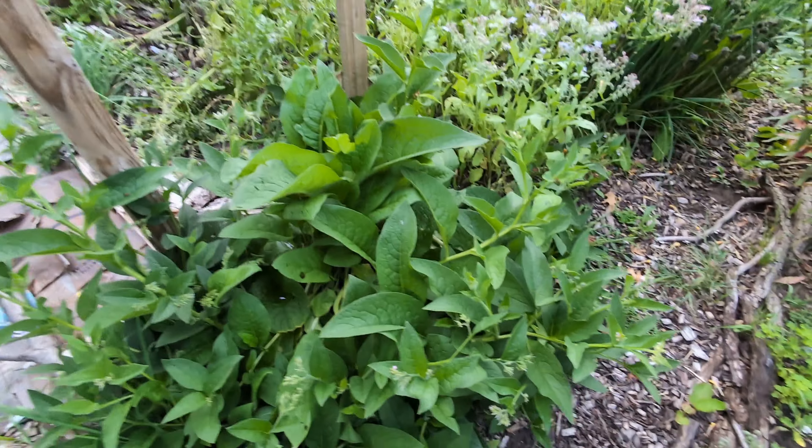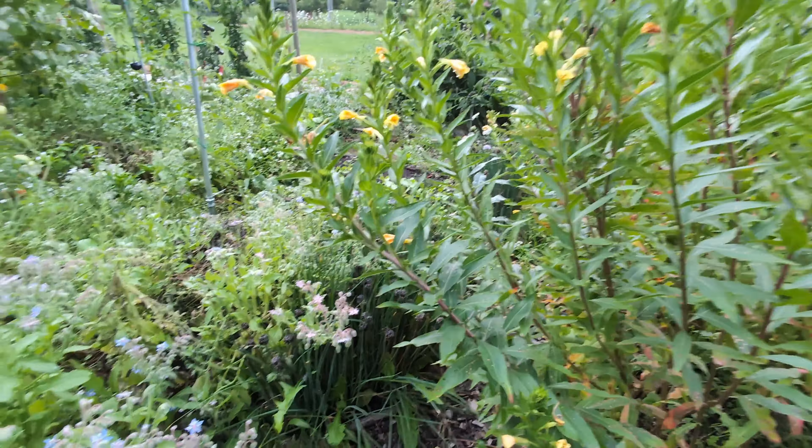This area is getting a little thick to walk through. I come through here about once a week and fill a 35-gallon garbage can full of weeds and prunings from different plants, and it all goes back to the chickens. The chickens turn it into compost and it returns to the garden.